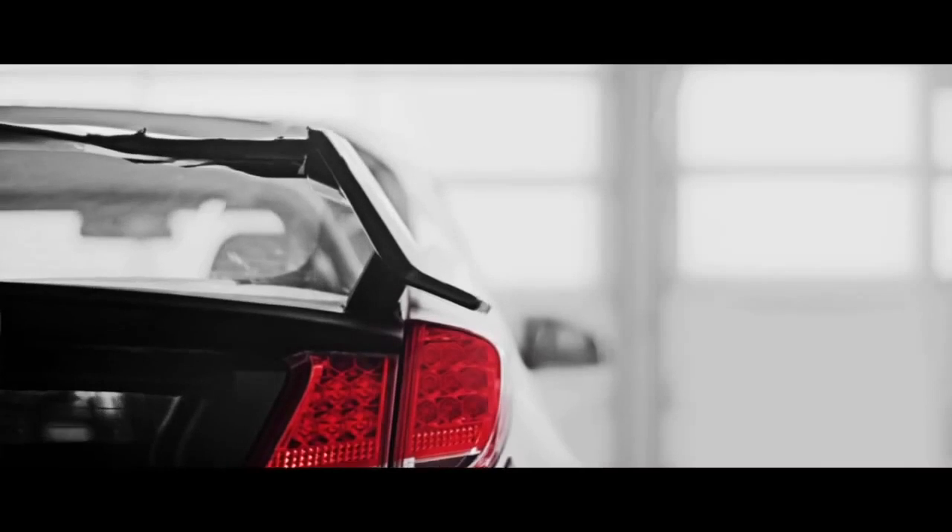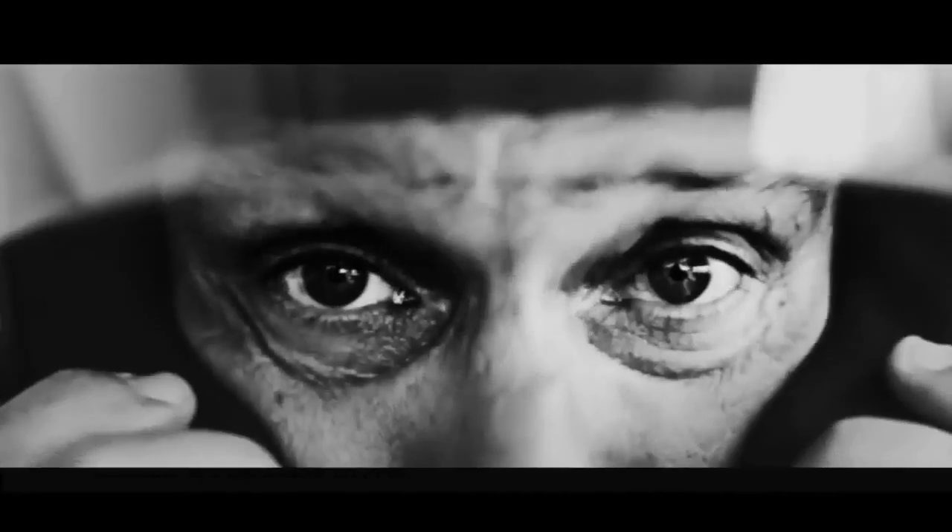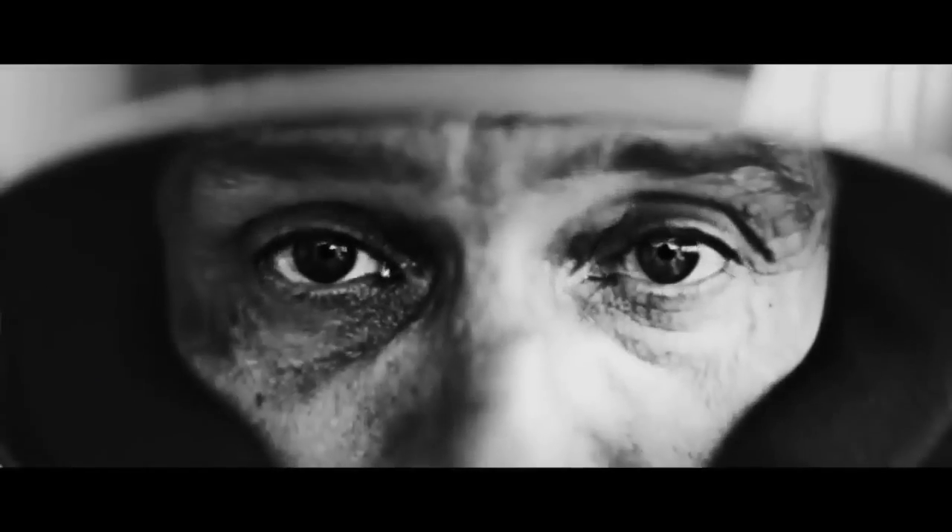I was invited by Honda to test this first Type R test car at the Nürburgring Nordschleife — a fantastic track. It was the first time for me at the circuit and in the car, and the characteristics of the car are fantastic.